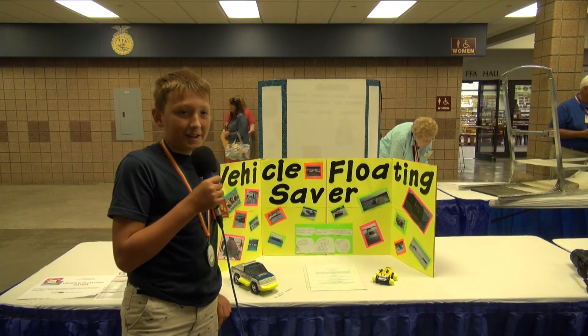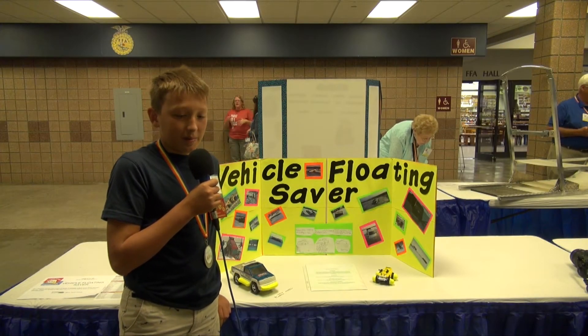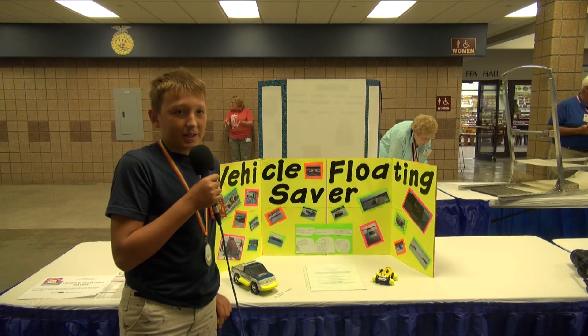Hi, my name is Regan and the name of my invention is the Vehicle Floating Saver.